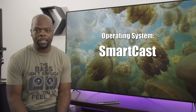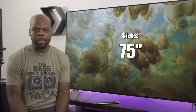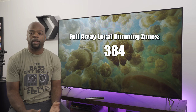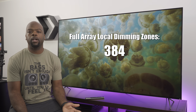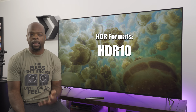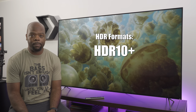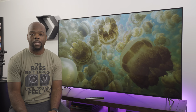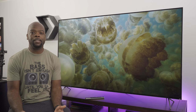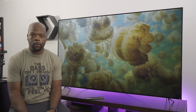It's a full array local dimming TV that comes in either 65 inches or 75 inches. The smaller version has 384 dimmable zones while the larger version has 480. It supports HDR10, Hybrid Log Gamma (HLG), Dolby Vision, and HDR10 Plus as of the November 2019 firmware update, making it one of the only TVs that supports all HDR formats.